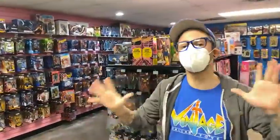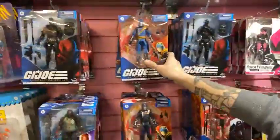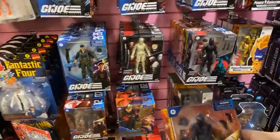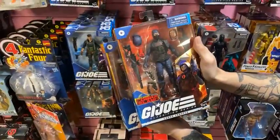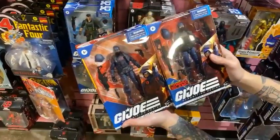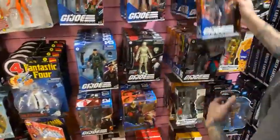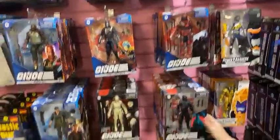Yesterday we got hit with a bunch of G.I. Joe Classified figures, and these ones are outstanding. We have the Regal Cobra Commander, the Trooper, and the Cobra Island Commander Trooper — comes with extra accessories and the wristband. Perfect time to army build; you can see the differences. Highly recommend these ones. We also got in a Red Ninja, and there are quite a few other ones too.